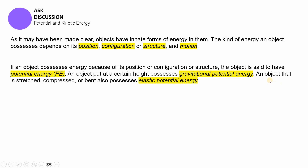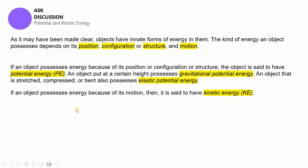An object that is stretched by pulling it in two different directions, compressed by pushing it inward, or bent — essentially flexible in a way that you can change its shape — also possesses a kind of potential energy. In this case it is called elastic potential energy. So there are two kinds of potential energy: gravitational potential energy, which depends on the position of the object, and elastic potential energy, which depends on the configuration or structure of the object.